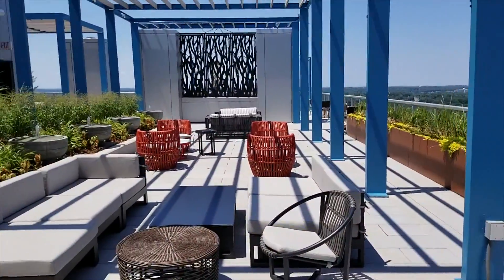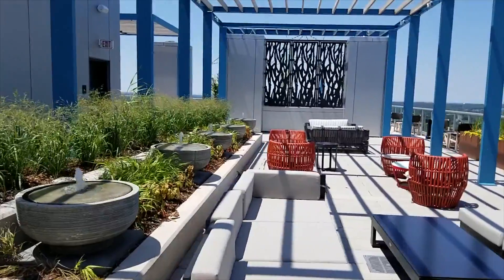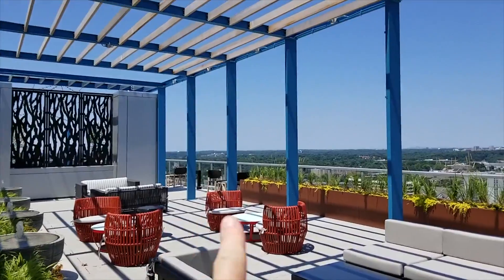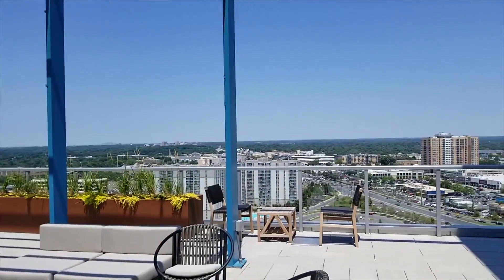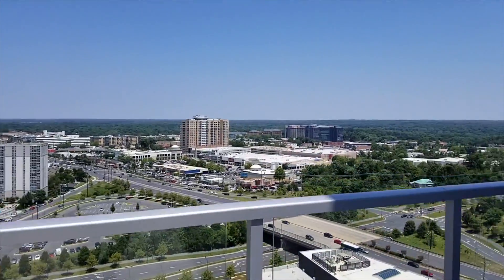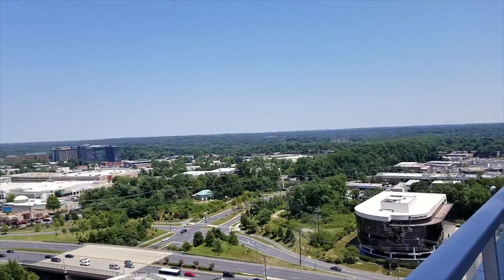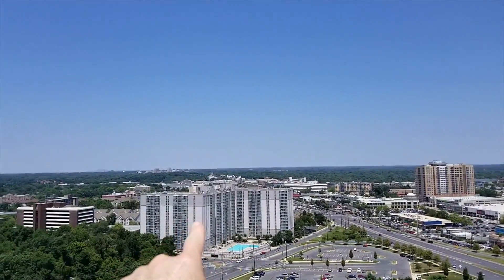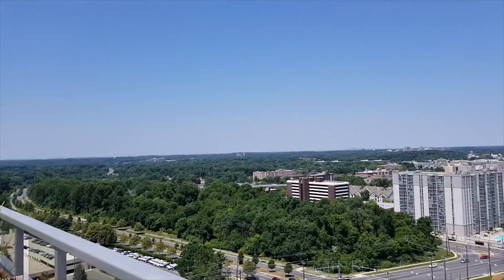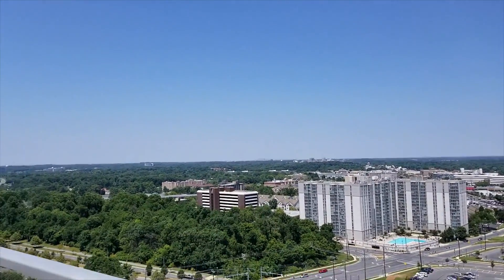This is all part of the space — it's pretty amazing. We're looking west and north now. When I mentioned markets and things like that, right there is where My Organic Market is. And just a block past this building is where Trader Joe's is.